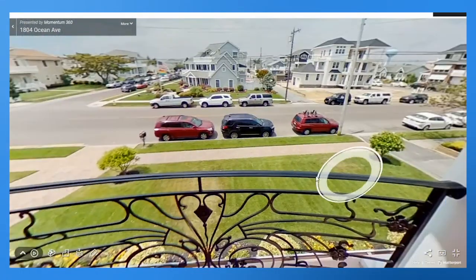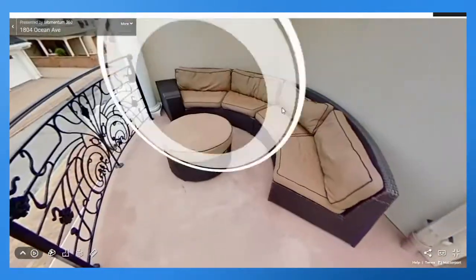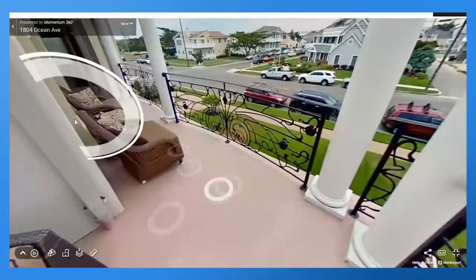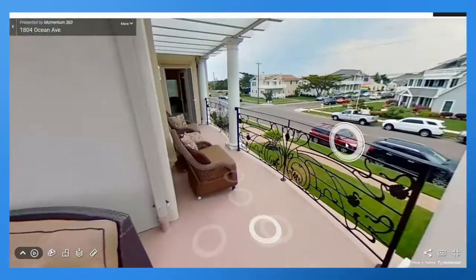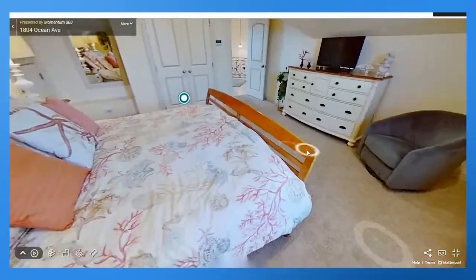Look at that beautiful view — and the lawn too. You could have a cookout, throw the pigskin around a little bit. There's a lounge area right here where you can take some calls, do some work. It's just gorgeous. And then my personal favorite — let's go to the third floor.